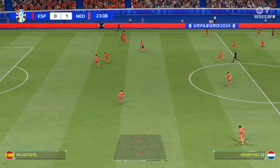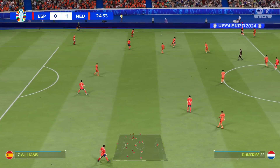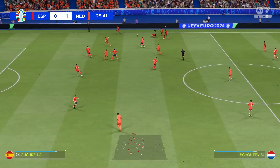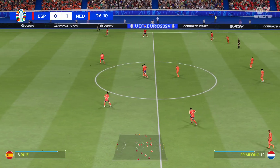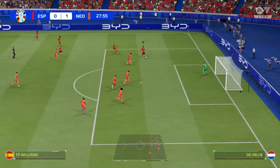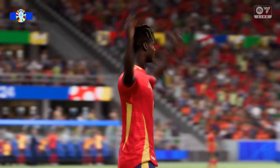A promising pass — unable to pick out a teammate, and that will be a throw. The referee blows for a foul. Oh, that's a really good run — oh, the equalizer! Just what they needed, and the dream remains very much alive.